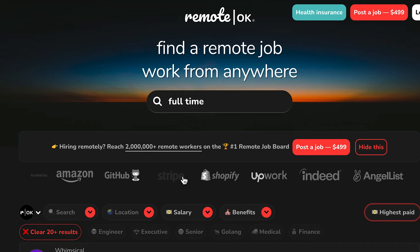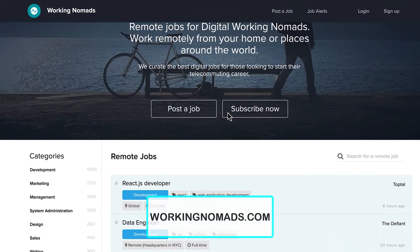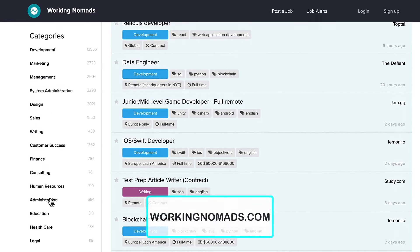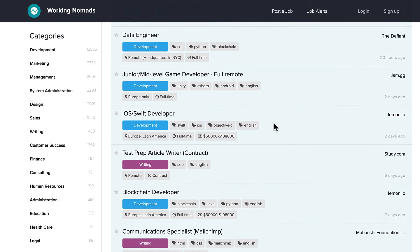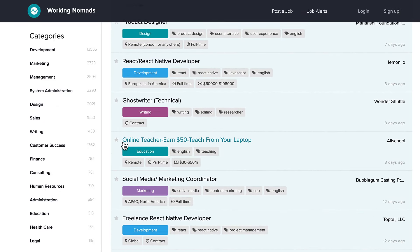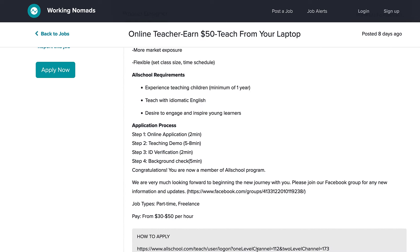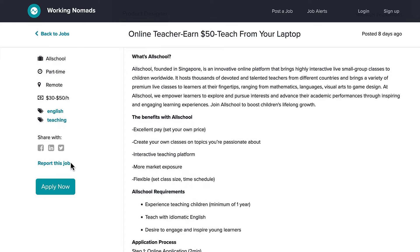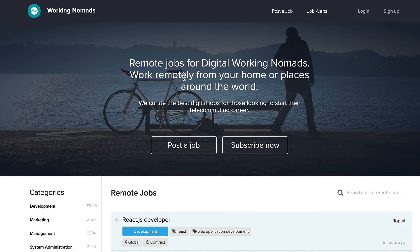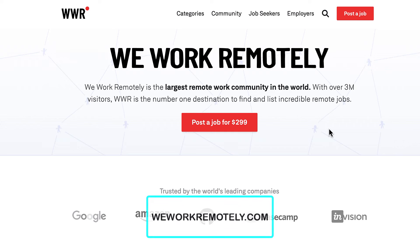This one is called Working Nomads — workingnomads.com. For this one they have all of the categories over here on the left, so you can go ahead and jump onto the category you're looking for, or you can just browse through the brand new jobs that have been posted. For example, this one is in the education field. If you click on one of these, they usually put a link on how you can apply, and if the company does have a website it would show right here on the left. You can also apply now right from this website. This is workingnomads.com.